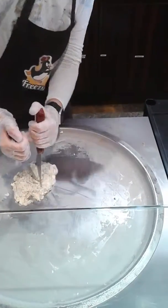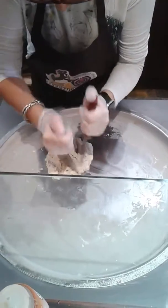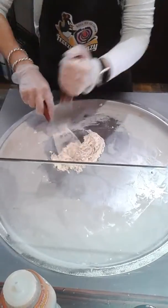Interesting way of making ice cream. Wow.